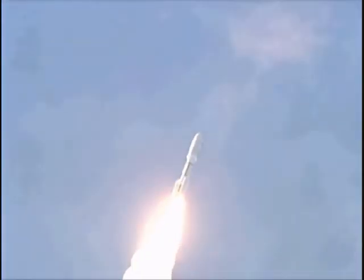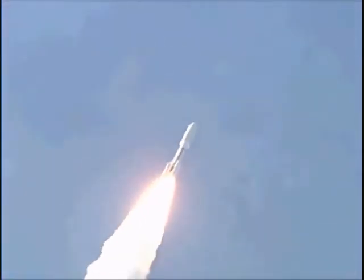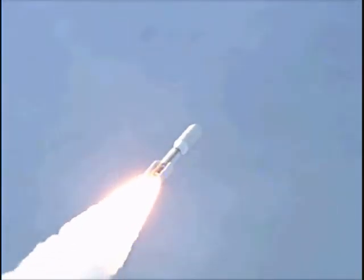You're now hearing the voice of Marty Malinowski providing launch vehicle ascent data. Let's listen in for mission progress.